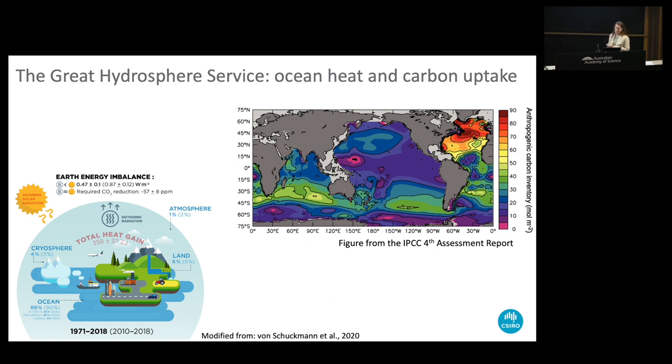I'll come back to the importance of the Southern Ocean - which is in our backyard - for doing the heavy lifting and being the place where most of that anthropogenic heat is stored. Service number two is depicted in this figure from the fourth IPCC assessment report. The colors starkly show where in the ocean we have the largest proportion of anthropogenic carbon. There's a hotspot in the North Atlantic, but the second most important area is the circumpolar band in the sub-Antarctic zone, just south of Australia.